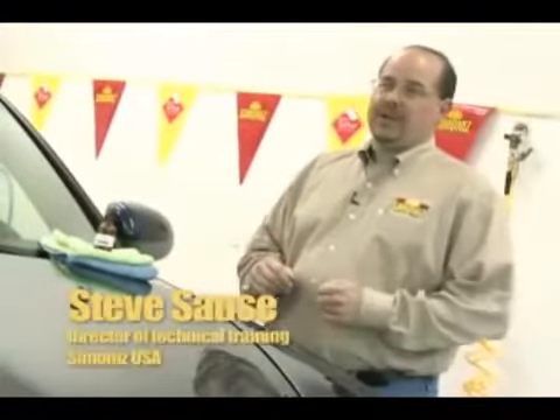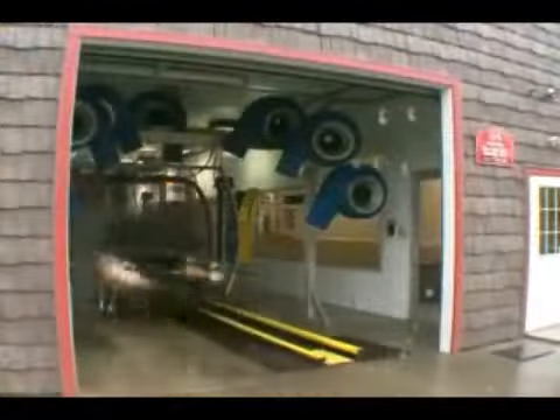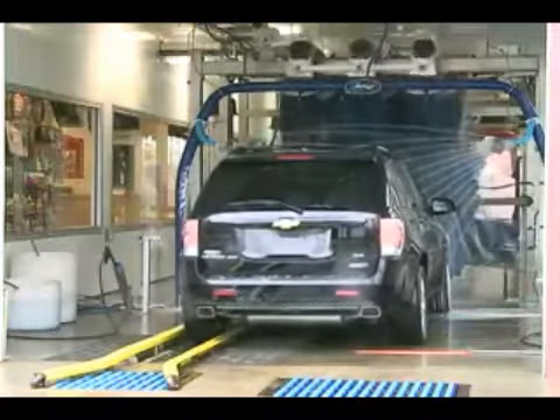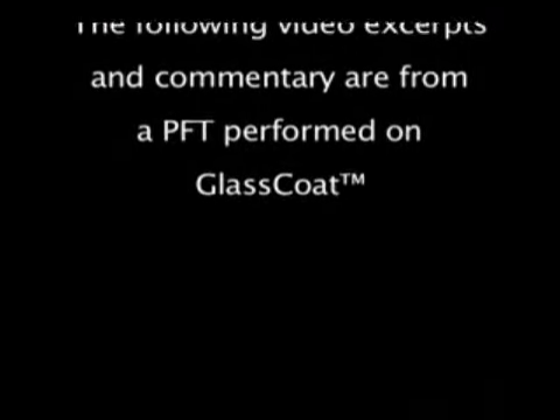Steve Sauce, Simon Ice Technical Director, applied the process. Glass Coat is a new ceramic glass resin process that is being considered for Simon Ice's auto dealer program, Simon Ice System 5. The PFT test consisted of exposing the vehicle to 100 friction car washes. The vehicle was videotaped at different intervals to highlight the strength and/or weakness of the product. The following video excerpts and commentary are from a PFT performed on Glass Coat.